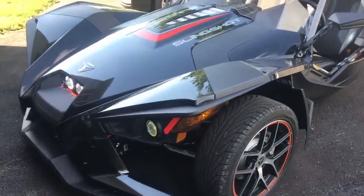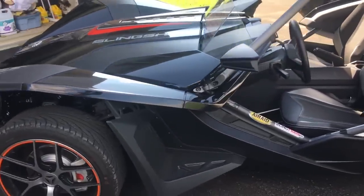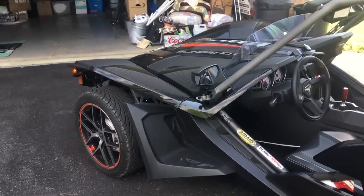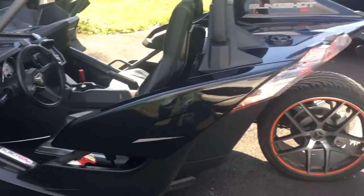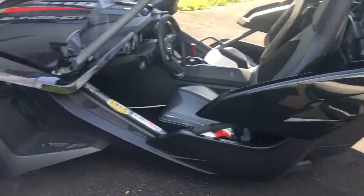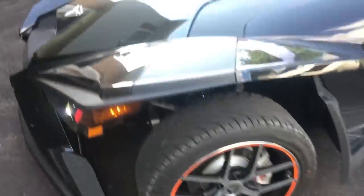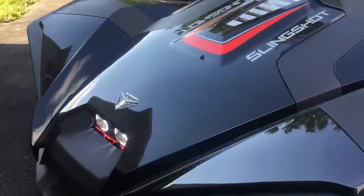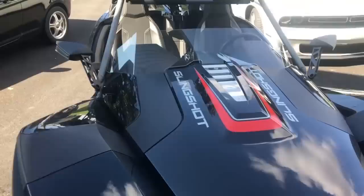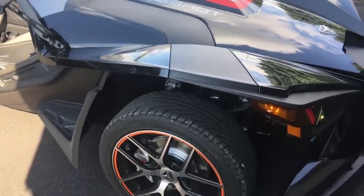Hey Scotty, I wanted to do a video on my 2017 Polaris Slingshot. Made by Polaris, it's got a 20 inch rear and an 18 inch front. It's registered in PA under an AutoCycle, which means that no motorcycle license is required.